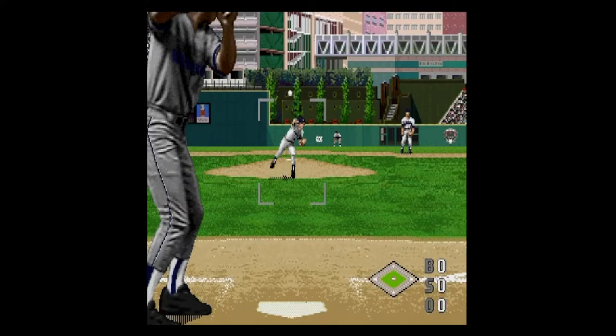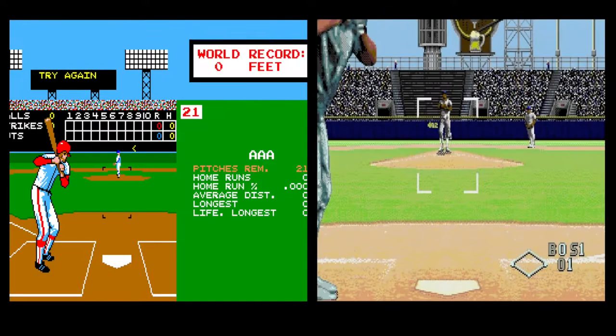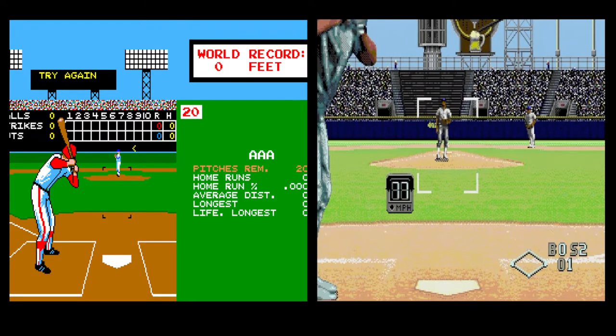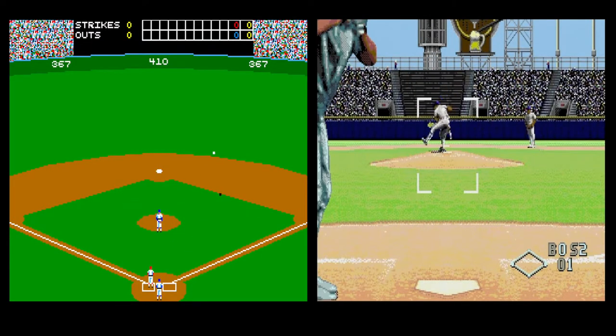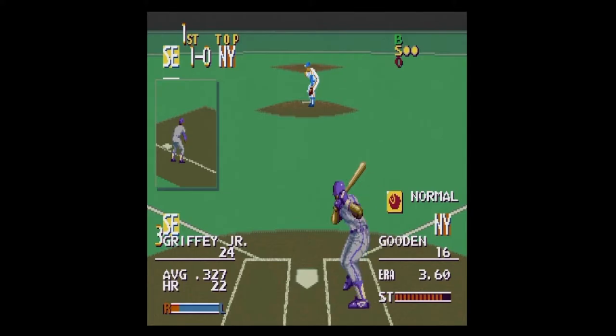The game recreated actual stadiums based on film the art team had taken while visiting each of the stadiums. The camera position showing the batter and pitcher was also heavily influenced by World Series The Season. It was intended to make the game more immersive and player pitching more exact.